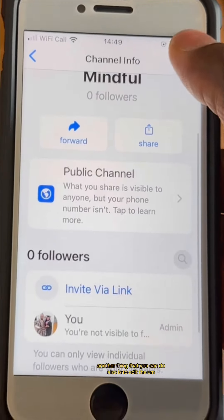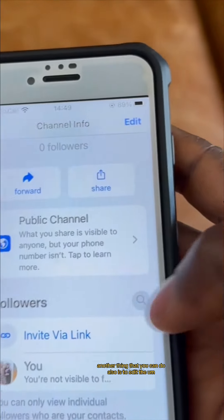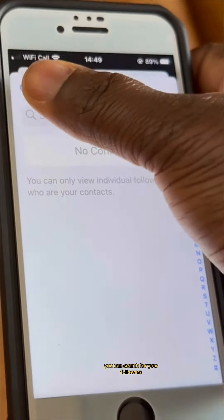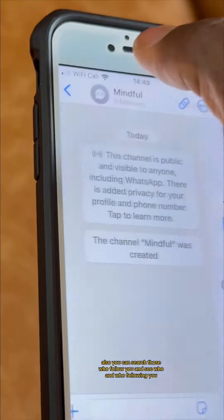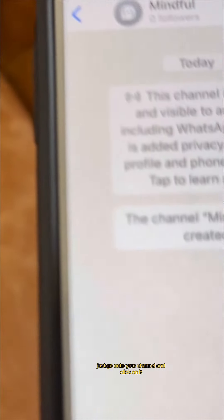You can also edit the details of your channel. You can search for your followers — see who is following you. If you want to update the description of your channel, just go to your channel and click on it.